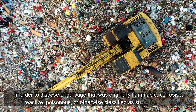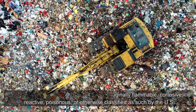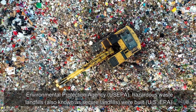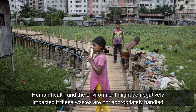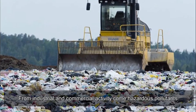These double liner systems are found in some municipal solid waste facilities and all hazardous waste dumps, used to dispose of garbage originally classified as flammable, corrosive, reactive, or poisonous by the US Environmental Protection Agency. EPA hazardous waste landfills — also known as secure landfills — were built because human health and the environment could be negatively impacted if these industrial and commercial wastes are not properly managed.